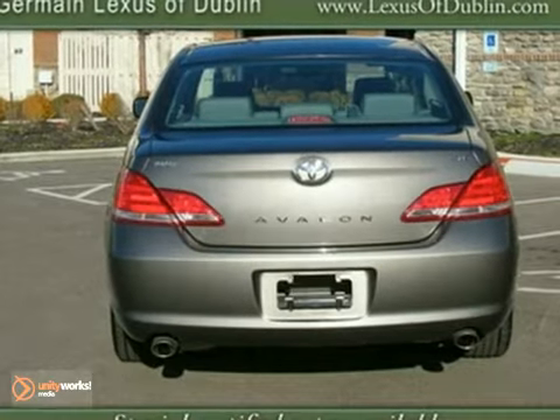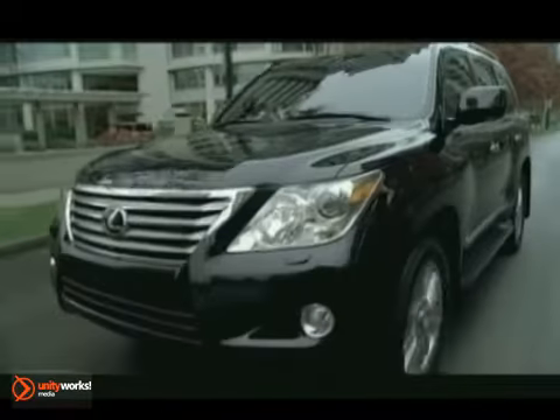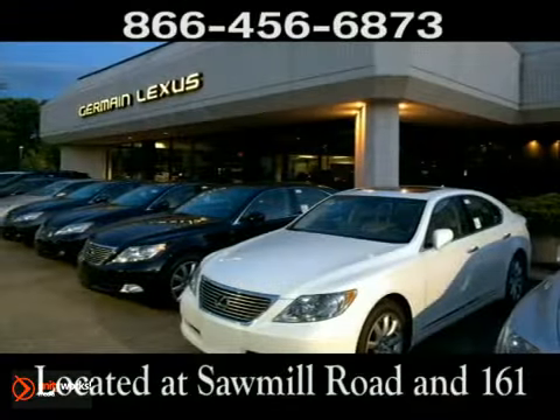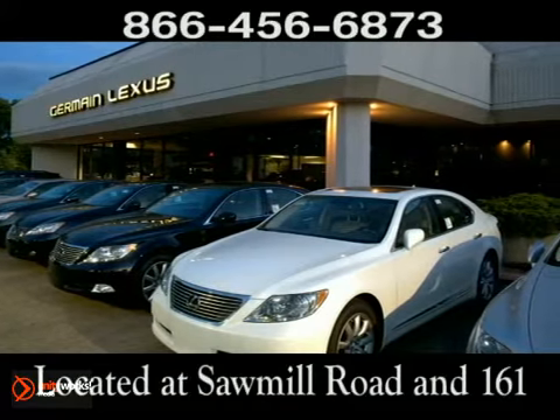Come in for a test drive. Come experience luxury the Germain Way at Lexus of Dublin, conveniently located at Sawmill Road and 161. Thank you.